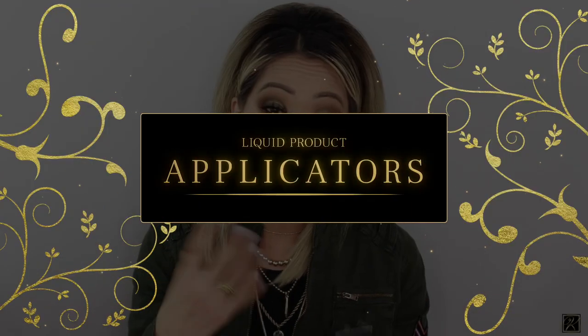We're going to talk applicators today. There are so many on the market and it can get overwhelming — you can go into Ulta and there's a ton of brands with so many different sponges and puffs. It's holiday season, we're getting ready for Christmas, and I thought this would be a good time to narrow down my favorites. They make great stocking stuffers as well.